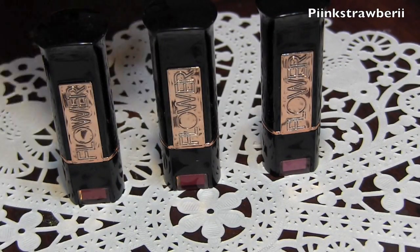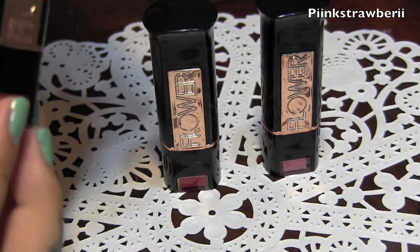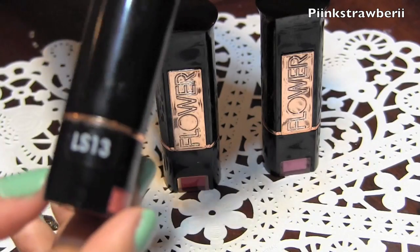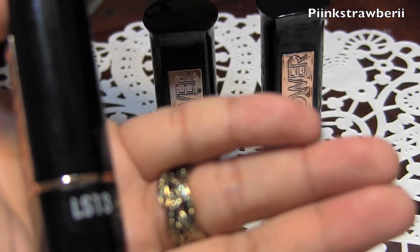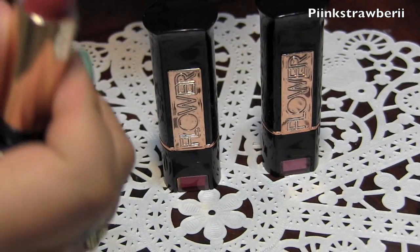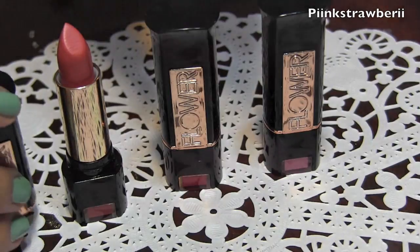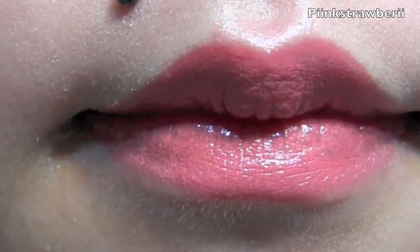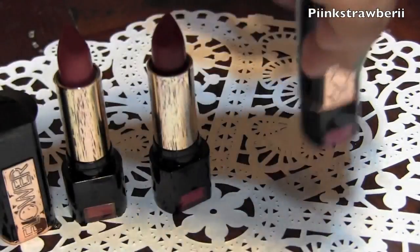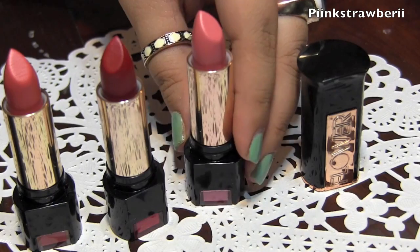Next I have the Flower Kiss Stick high shine lip color. I like these because they're very nice and glossy and go on very smoothly. I like the packaging as well — it looks very elegant with rose gold and black. The only bad thing is they don't engrave the title of the lipstick; it's just on the sticker which I peeled off to open it. I'll do swatches: this one is Ginger Lily, which has a very nice shine. Next is Rosebud, and the last one is Sweet Peony.